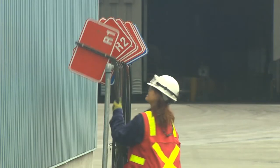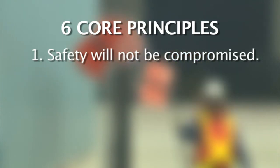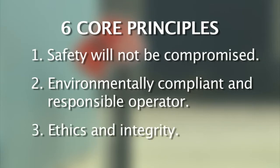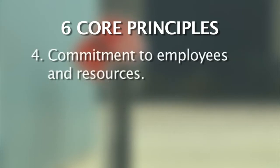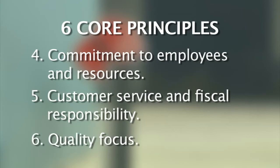Kinder Morgan operates on these six core principles: Safety will not be compromised. Environmentally compliant and responsible operator. Ethics and integrity. Commitment to employees and resources. Customer service and fiscal responsibility. Quality focus.